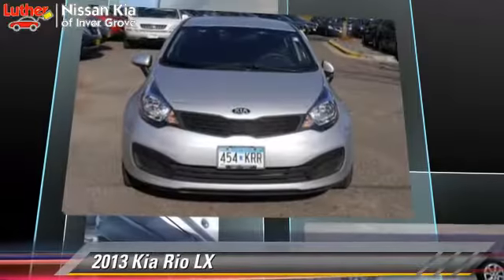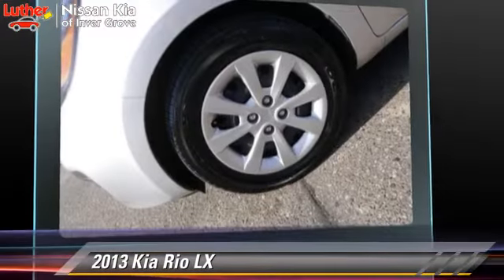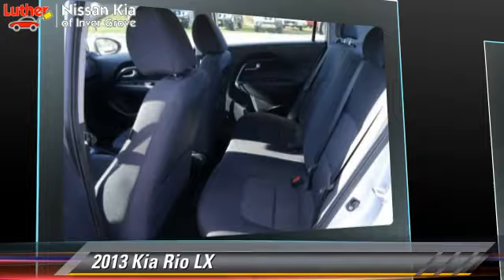This Kia features privacy glass, air conditioning, and tilt wheel. Safety features include side airbags, traction control, and ABS.